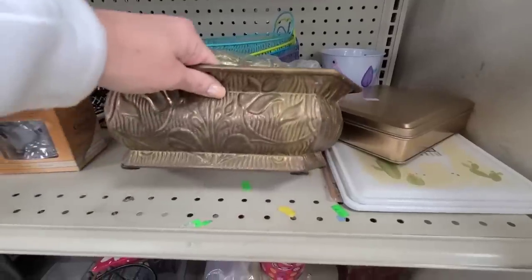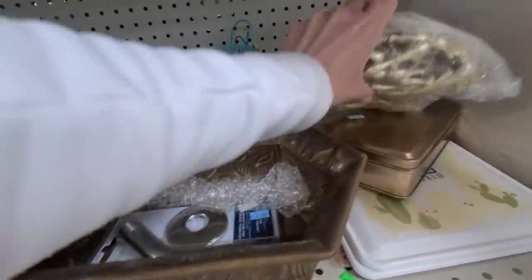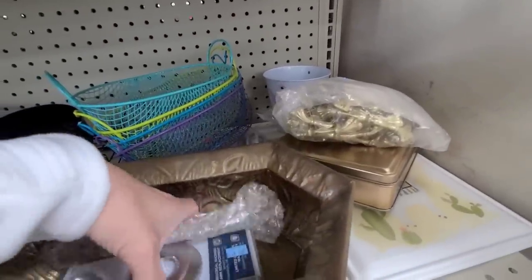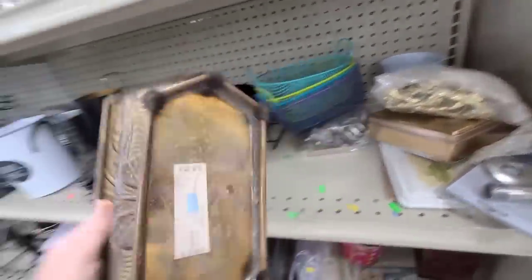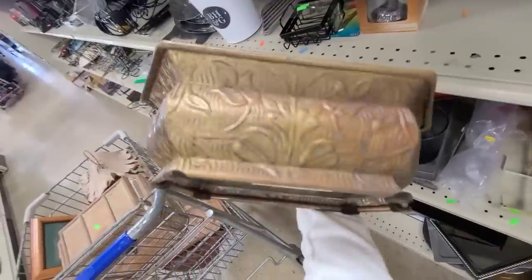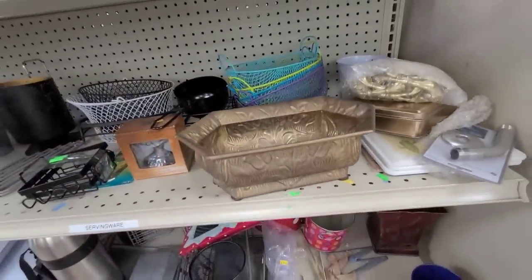Look at this grass planter — it has all these beautiful florals on it. Some brass knots, I don't need any of those. Let's see how much it is — it was heavy too. $3.99. It's really pretty and I love the shape of it. I think I'm gonna get that.